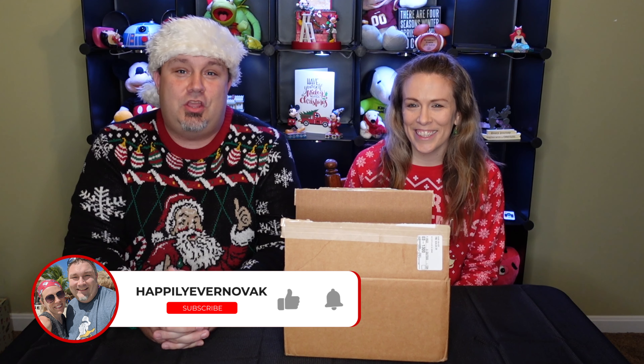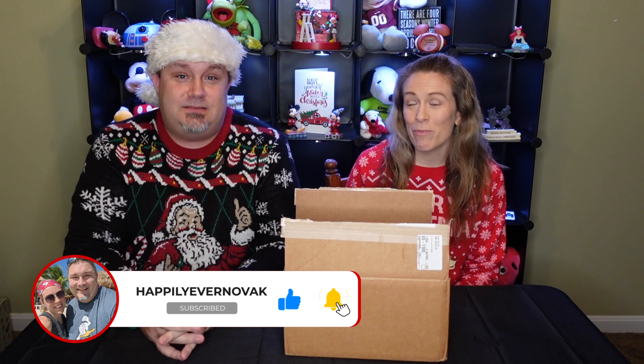We are doing 12 videos that are going to include 12 different things that you can order for people for Christmas. This could be a wide range of things for hard-to-buy people, or just somebody you don't know what to really get them — but this would be a cool, unique idea.